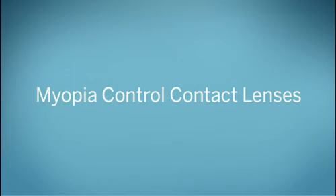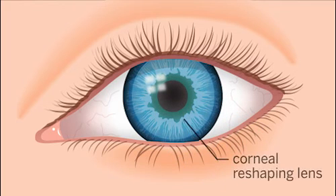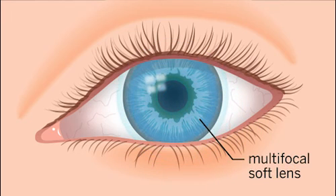Currently, there are two types of myopia control contact lenses. The first type are called corneal reshaping lenses, also called ortho-K contact lenses. These rigid gas permeable lenses are safe for children and are worn at night during sleep to gently reshape the front surface of the eye. The second type of myopia control contact lenses are multifocal soft lenses, similar to those worn by some adults who need bifocals.